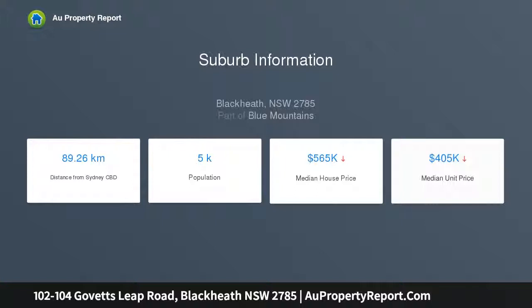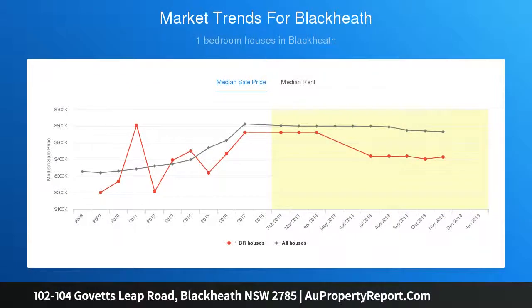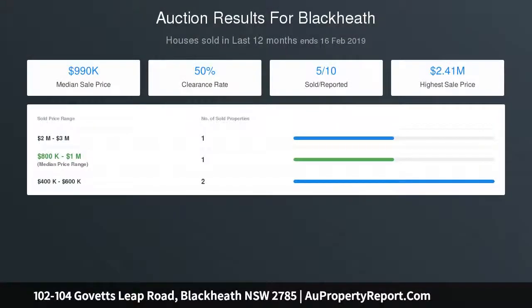Gas fireplace with timber mantel, central heating, and air conditioning for comfort regardless of season. Designer lighting and custom joinery including fitted wardrobes and built-in bookshelves, detailed vaulted ceilings, Australian hardwood floors, and opaque timber cladding and windows.